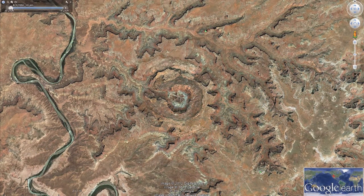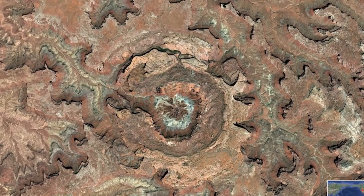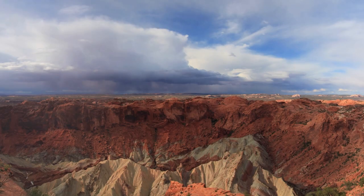And from above, the dome looks like an impact crater from a meteorite. Some geologists think that roughly 60 million years ago, a meteor with a diameter of approximately one-third of a mile hit this spot. Even in this scientific age, nobody knows which theory is correct.